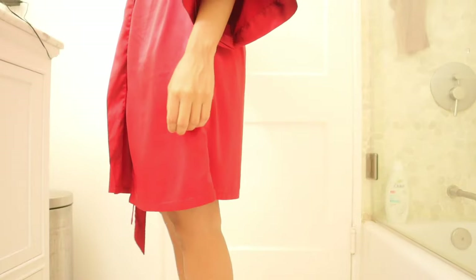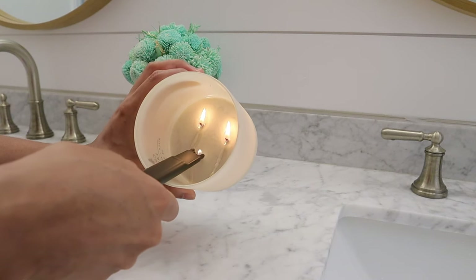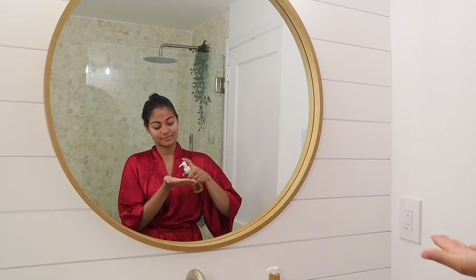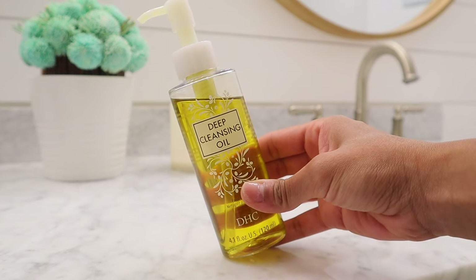Hi friend, welcome back! Today you'll be unwinding with me. I'll be showing you my self-care nighttime shower routine as well as some of the products I use. Before getting into the shower, I need to melt all the sunscreen I used today at the pool, so I'm going in with DCH deep cleansing oil to clean my skin.